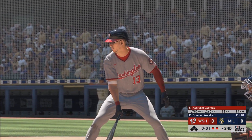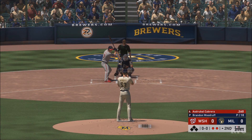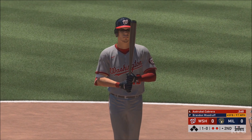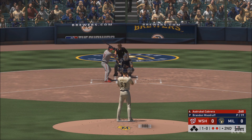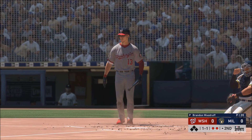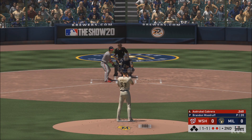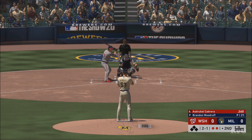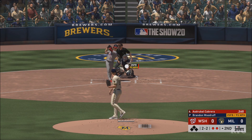Bases are empty now after the double play. Standing in is the veteran third baseman, Asdrubal Cabrera. First pitch on its way — fastball too high to start him out, 1 and 0. Now the 1-1. No score here as we play inning number two. Two and two.